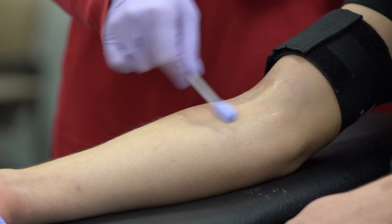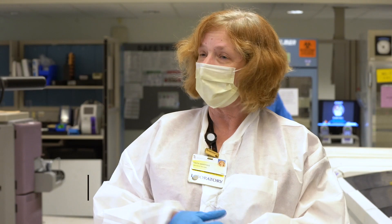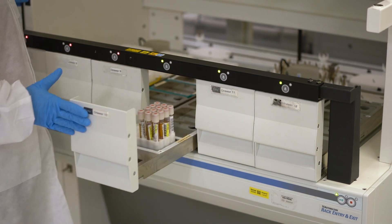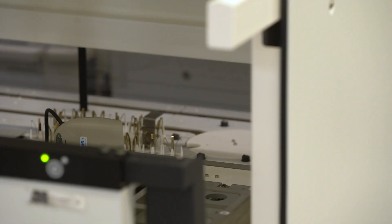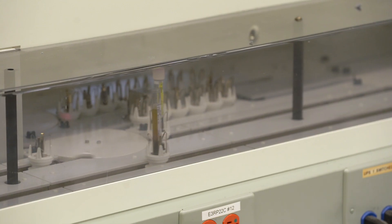You would have a simple blood draw, just like any time you go to your physician. That blood is then brought up to the laboratory, labeled properly. It's pretty hands-off — you just put everything on and it goes. The test takes 48 minutes from sample to complete. We've dedicated these two instruments to do nothing but antibody testing.